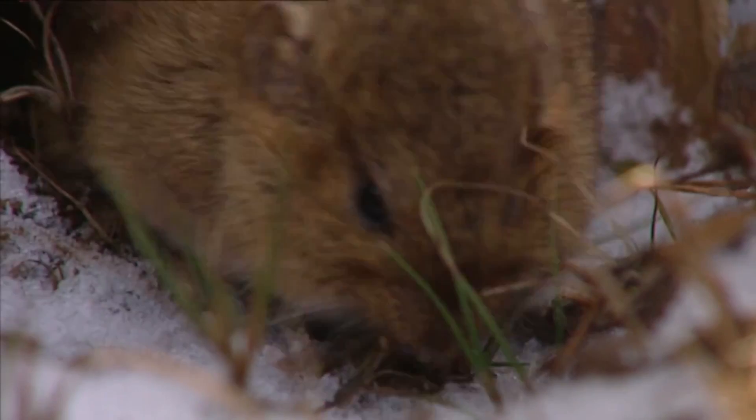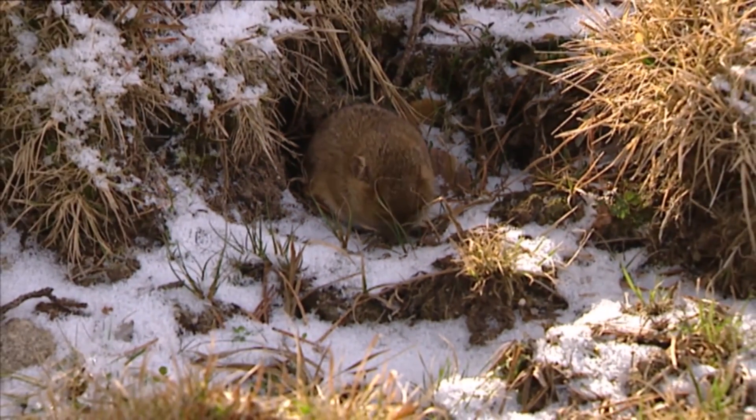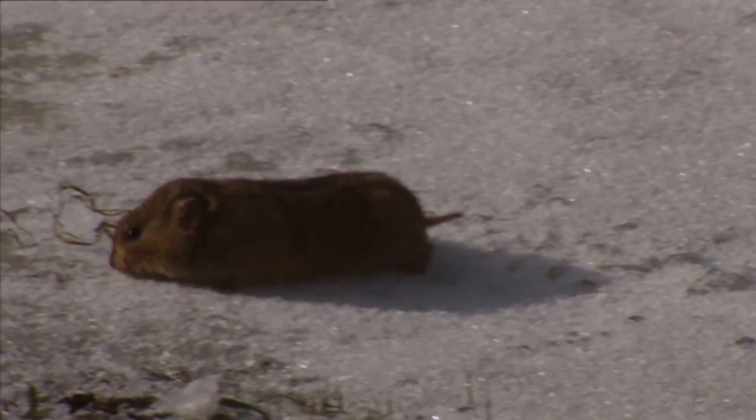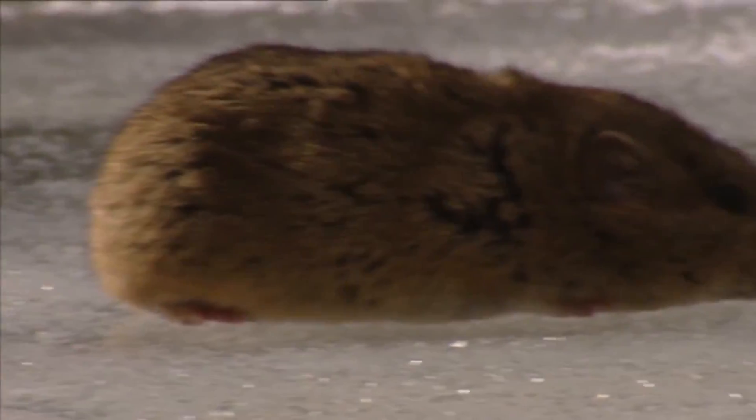In northern Canada, where snow is present throughout most of the year, the insulating capacity of its hair enables the lemming to survive. The heat that the lemming's body gives off is retained between the hairs, creating a layer that protects it from the icy outside air.